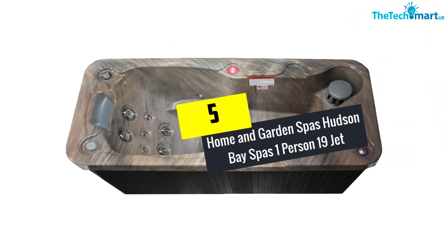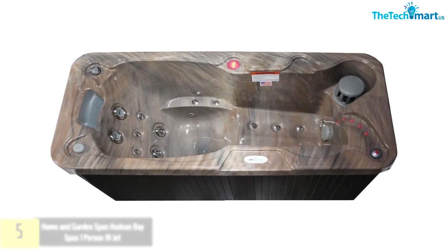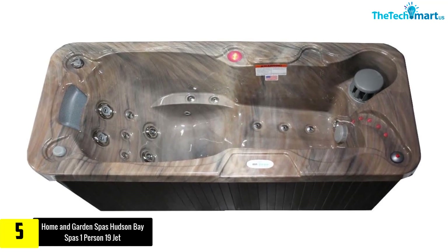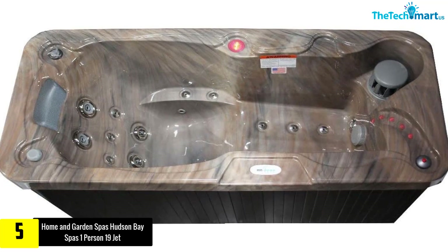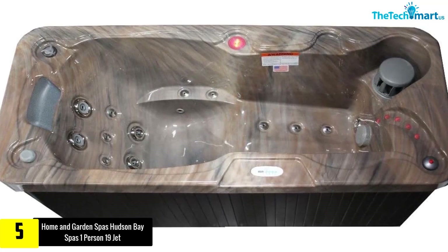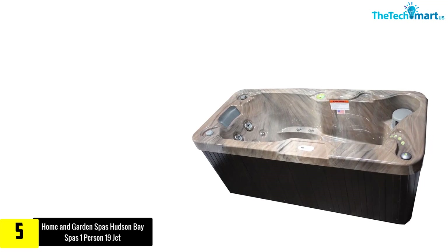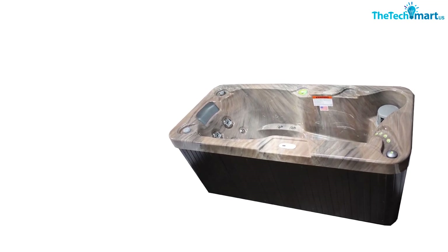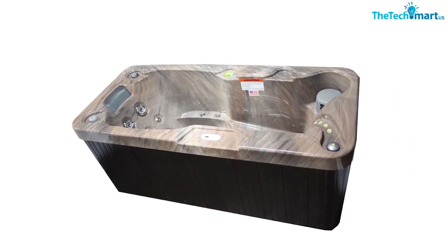Starting at number five, we have the Home and Garden Spas Hudson Bay Spas one-person 19-jet. Home and Garden is a respected brand in the industry and you can expect high quality from them. This model is excellent and has styling that you'd typically expect from a bathtub but with a lot more features. The shape allows you to lie down in total comfort.